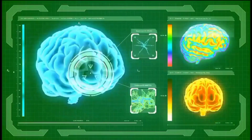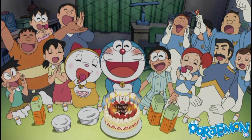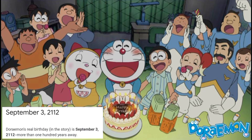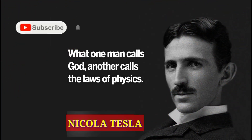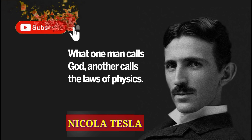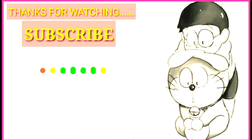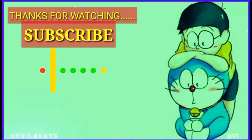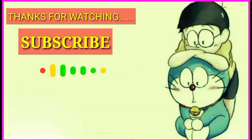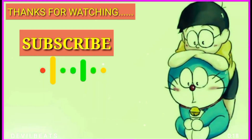The entire series of Doraemon is based on future technology. As a great man once said, 'What one man calls God, another calls the laws of physics.' To be continued. Thank you.